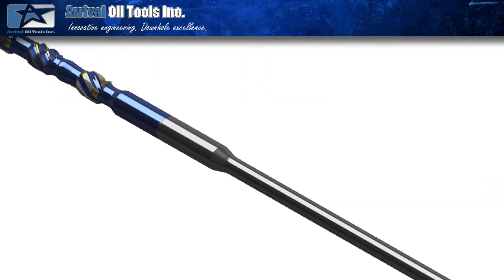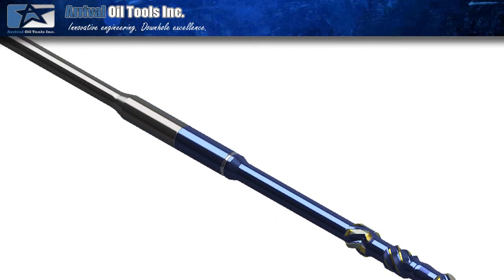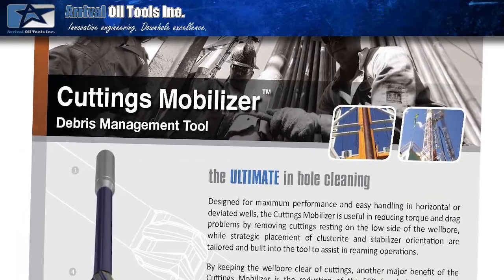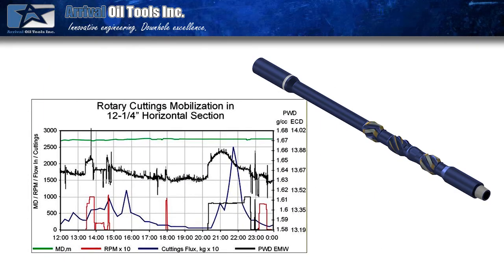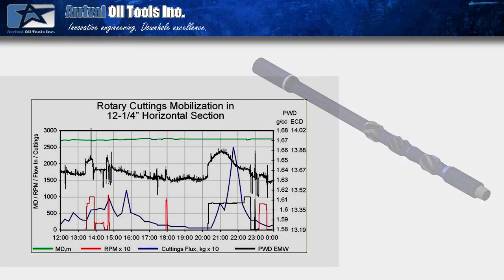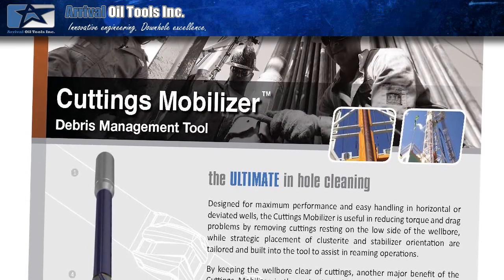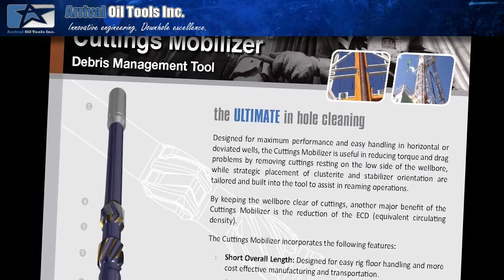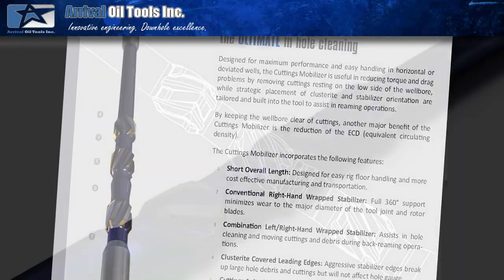We have had customers utilize the CBMs and then question whether they are truly adding value. Our recommendation is to drill another well on the same pad or in the same area without them and then analyze the results and the performance. In each and every case where our customers have done this, they have immediately gone back to utilizing the CBMs as they just have a lot less problems drilling the well and they definitely recognize the difference with continuous hole cleaning. At Arrival we believe that unique technologies like the CBMs can positively affect the overall time required to drill a well and can make the drilling process significantly easier.